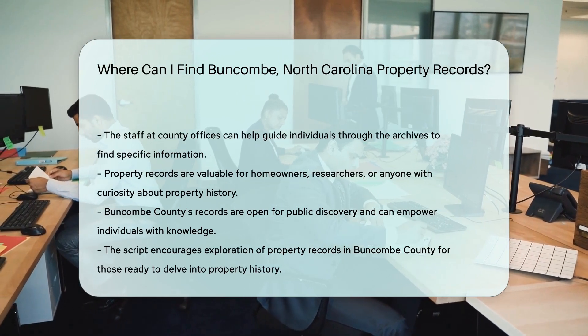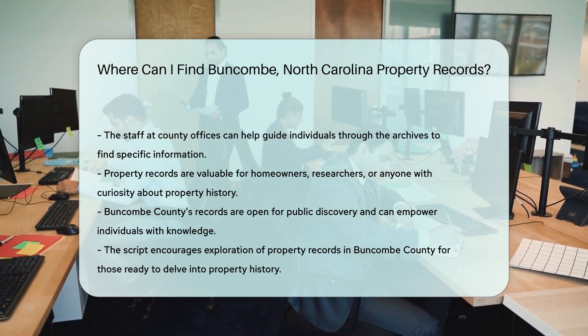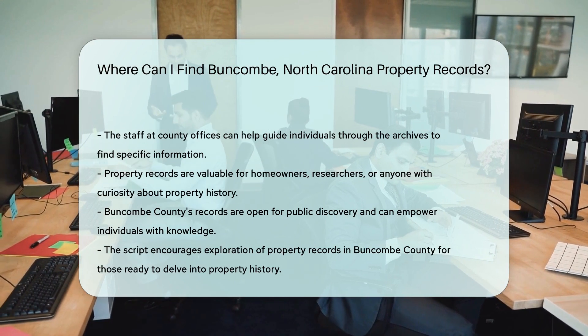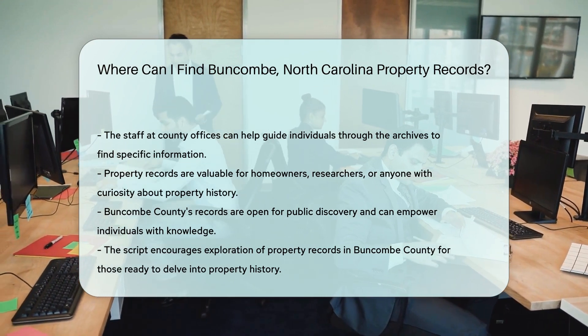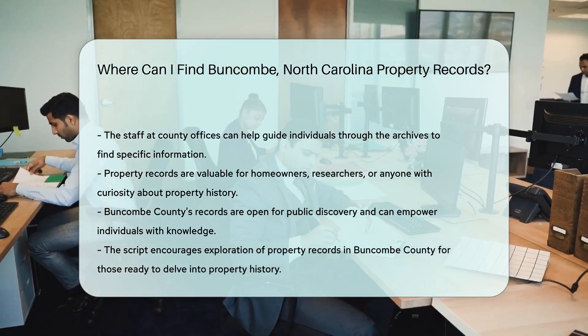Remember, knowledge is power, especially when it comes to property. Whether you're a homeowner, researcher, or just plain curious, Buncombe County's records are there for your discovery. So, fellow explorers, are you ready to dive into the annals of property history? Buncombe County awaits!